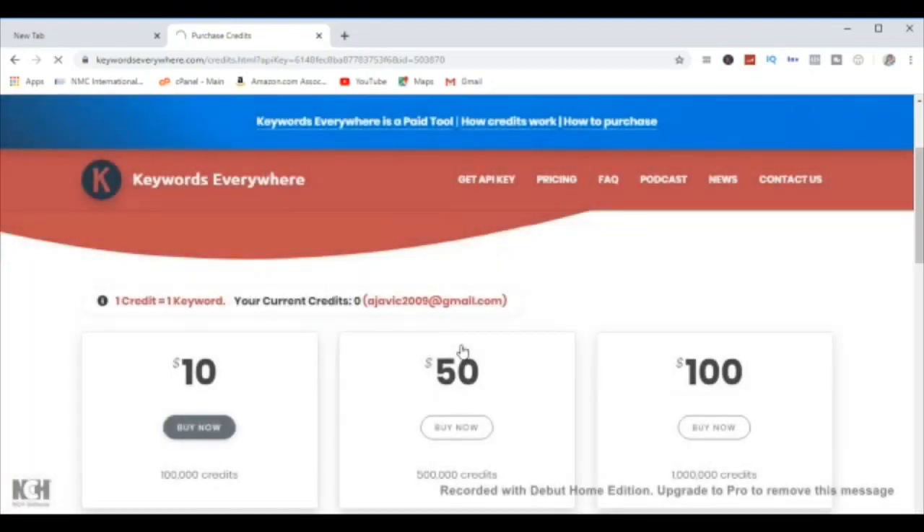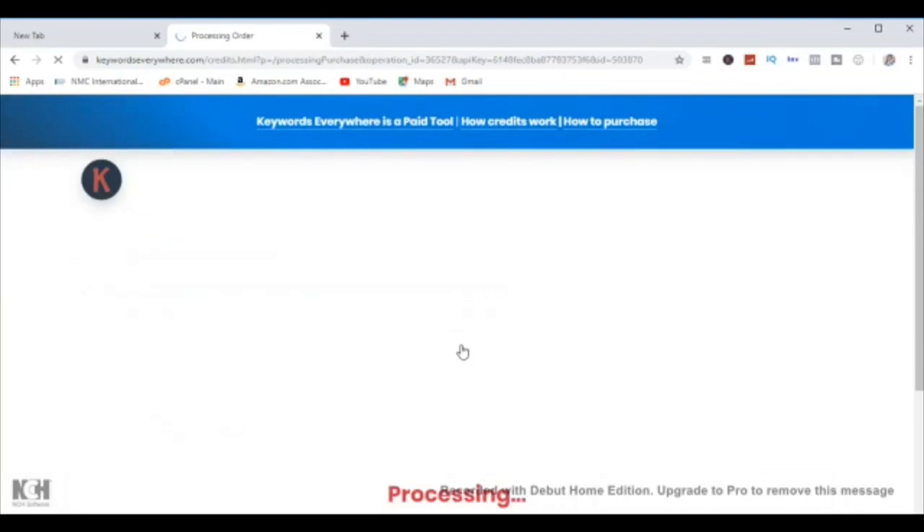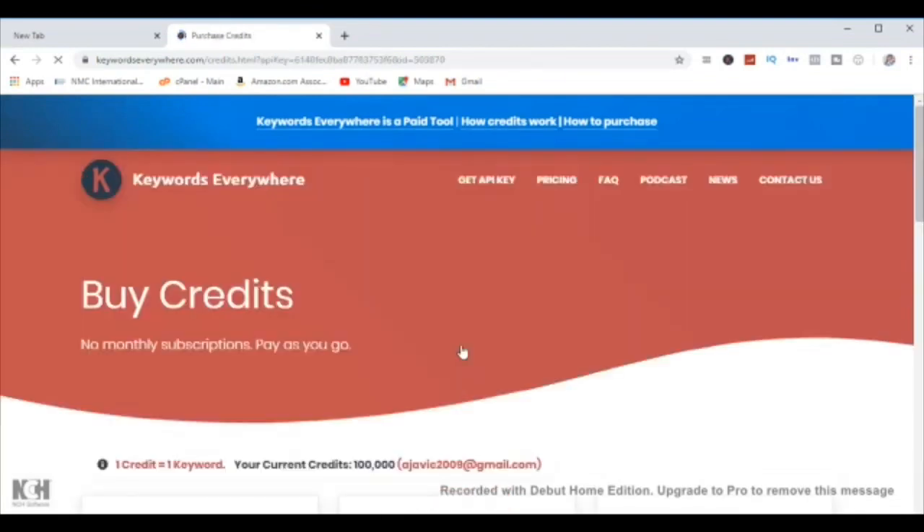Right now I'm checking to see that I have the 100,000 units of credits, and as you can see it has been updated.